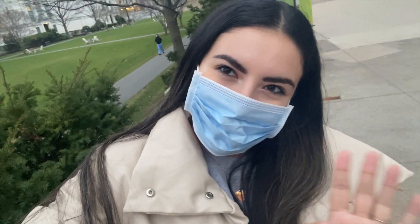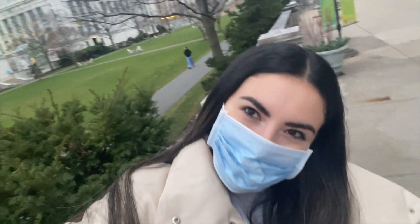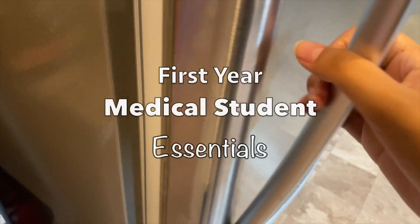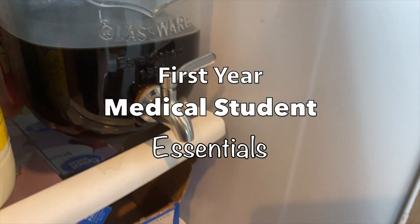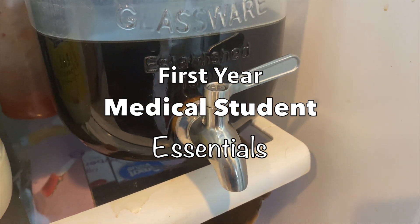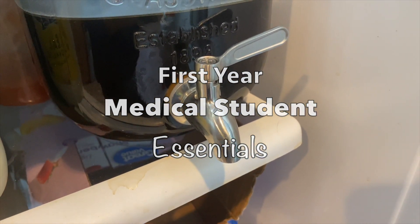Hey everyone! Welcome to another video here on White Coats and Corgis. Come get ready with me as I take you through a typical study day of a first-year medical student and show you all of my essentials that I would recommend getting before you start your first year of medical school.